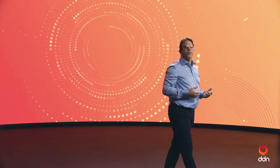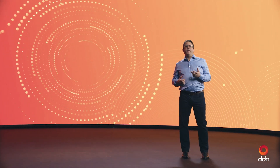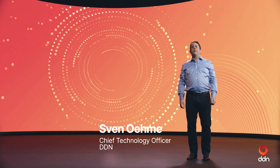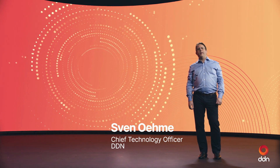I'm Sven Ömer, Chief Technology Officer at DDN. When I joined DDN in 2018, I was inspired by the opportunity to build something entirely new — something that wasn't just about storage, but about application integration and data intelligence.